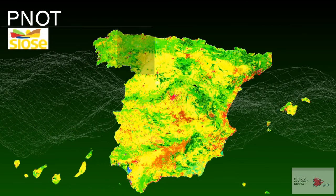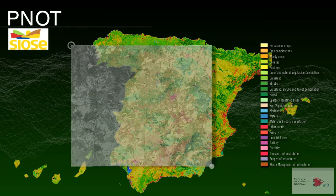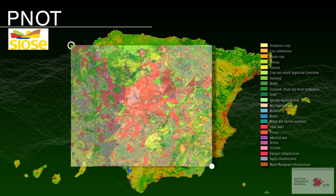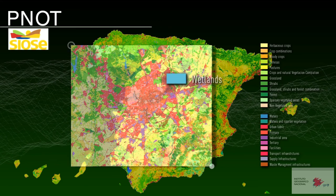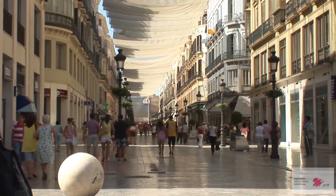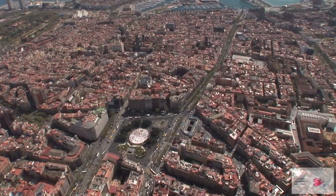The Information System for Land Occupation in Spain, which makes use of the data obtained from the two previous plans to accurately locate and identify urban areas, agricultural areas, forests, wetlands and other natural areas throughout Spain.